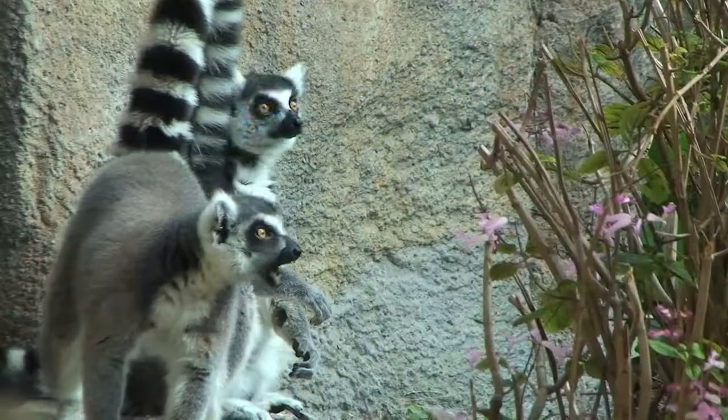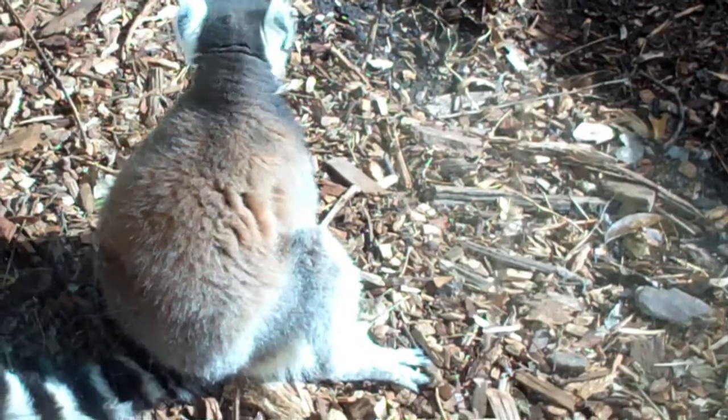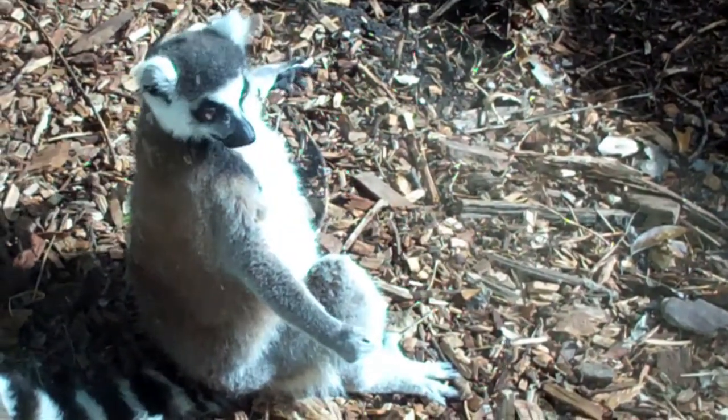New arrivals at Taronga, the ring-tailed lemurs, have their own unique ways of beating the cold. No, they're not meditating — they like to warm things up by basking in the sun in what's called the lotus position.